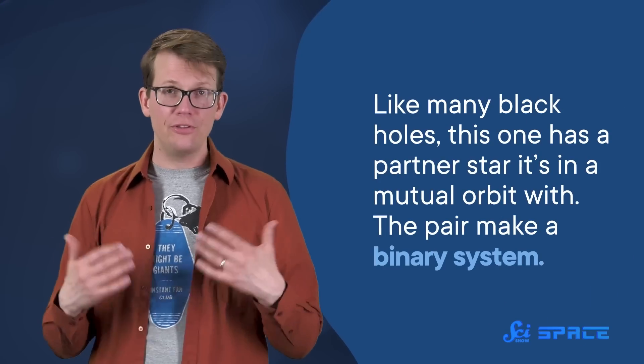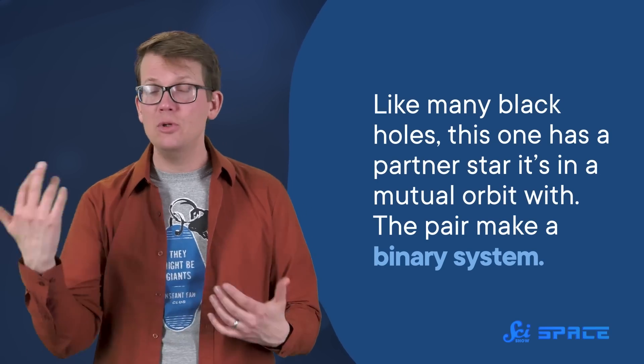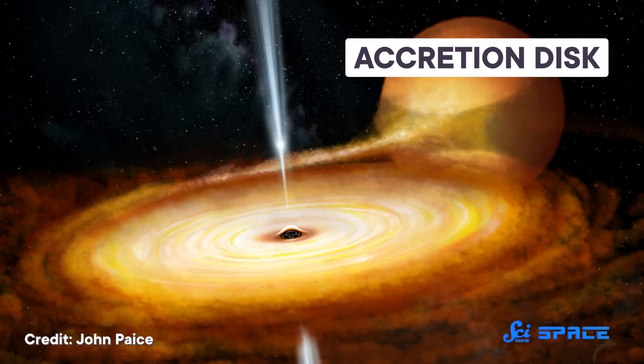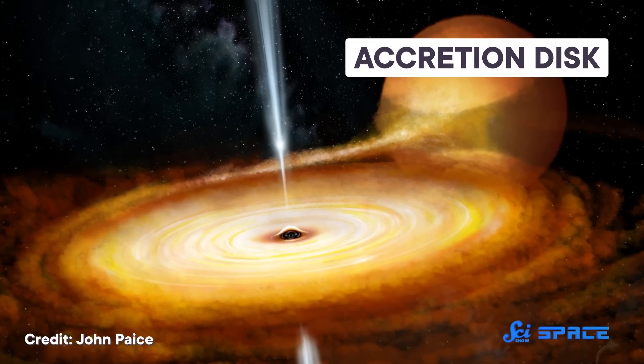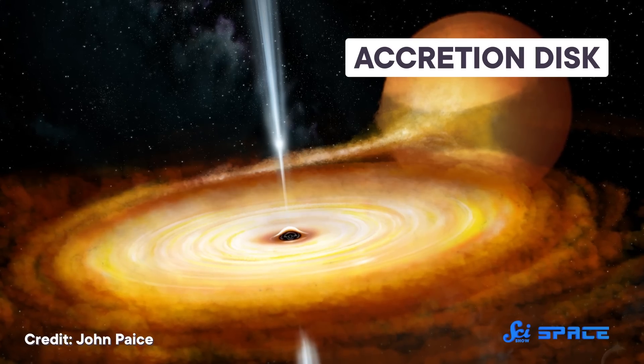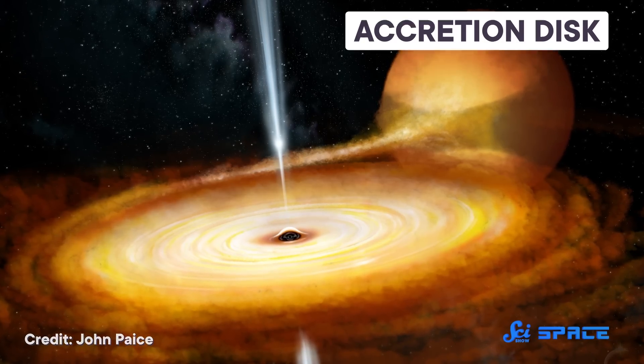Like many black holes, this one has a partner star it's in a mutual orbit with — the pair make a binary system. The researchers could tell that because it has a large disk of glowing hot gas around it called an accretion disk, which comes from material the black hole is consuming from its stellar partner. And also, like most black holes, this one is spinning.